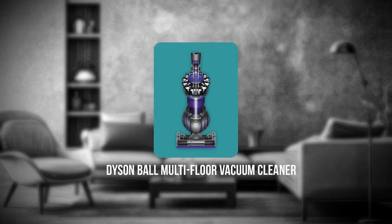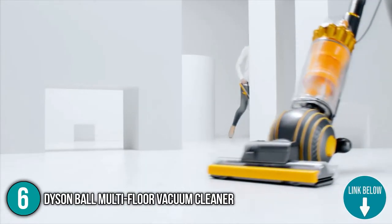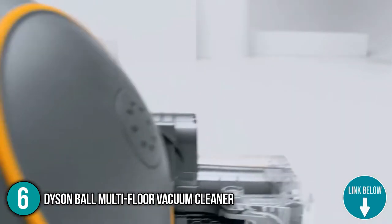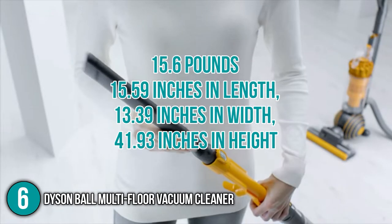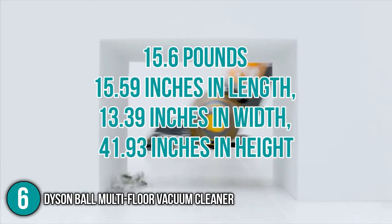The sixth household appliance on our list is the Dyson Ball Multi-Floor Vacuum Cleaner. With a slimmer design that is easy to maneuver and steer, the Dyson Ball Multi-Floor Vacuum Cleaner is an intermediate-approved tool. It weighs 15.6 pounds with dimensions of 15.59 inches in length, 13.39 inches in width, and 41.93 inches in height.